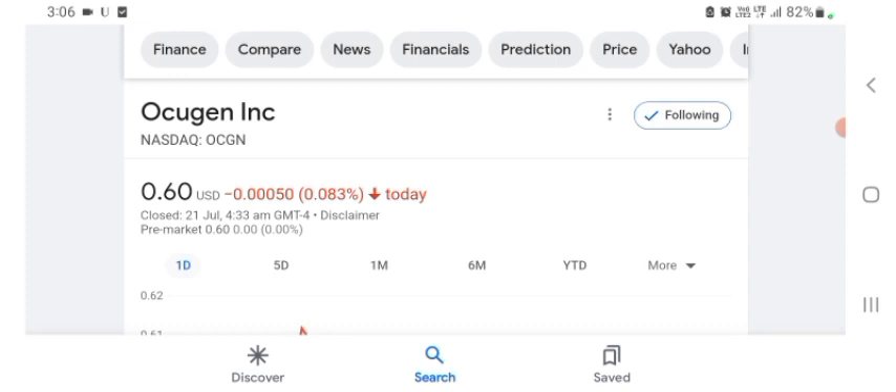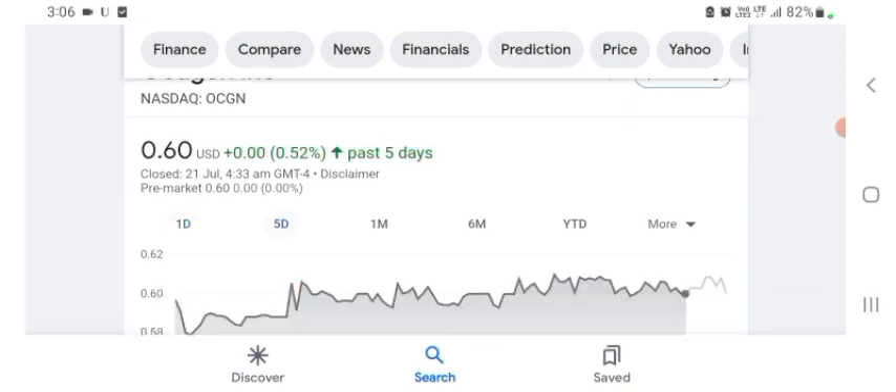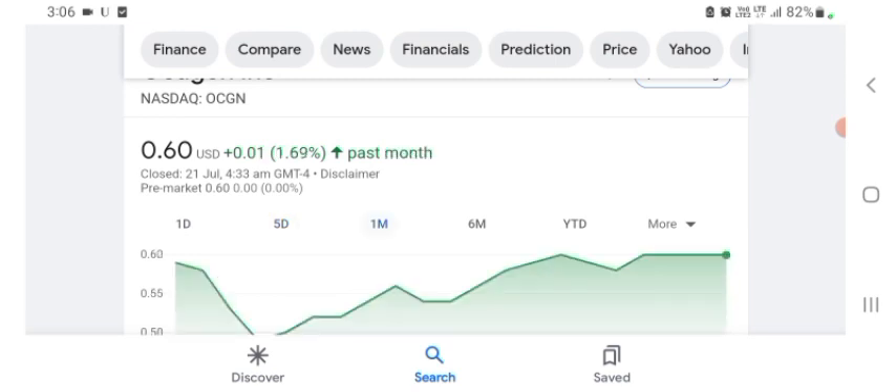The Oxygen stock was trading at $0.60 US dollars with 0.083 percent negative in a day. Five days before, the stock was trading at 0.52 percent positive in a day. We also see the stock was 1.69 percent positive in a day before that.